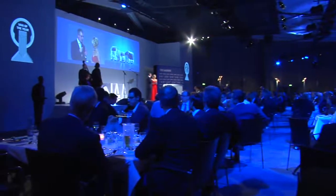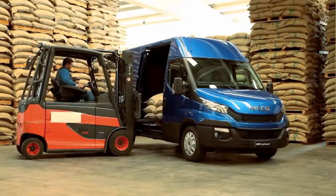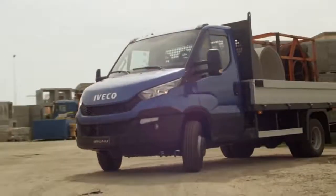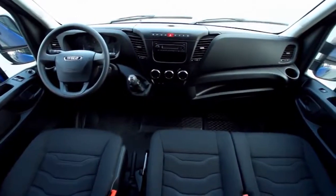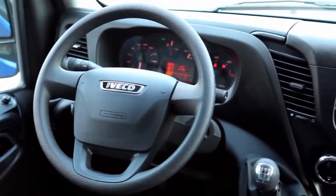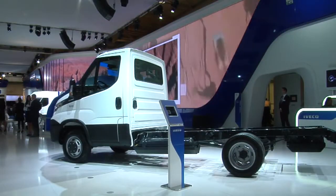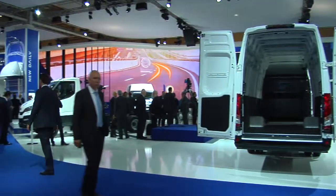The new Daily, the third generation of Iveco's light commercial vehicle, was named Van of the Year for 2015. The winner is the van that, according to the jury, has made the greatest contribution to the standards of efficiency and sustainability of transport of goods by road, with respect to the environment and safety of people. It won by a margin of 17 points over rivals from Fiat, Ford, Renault, Opel and Mercedes.